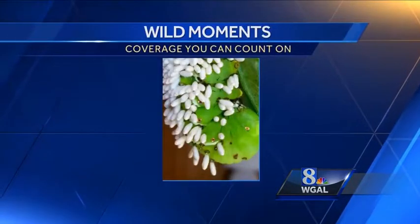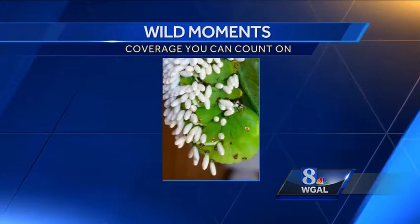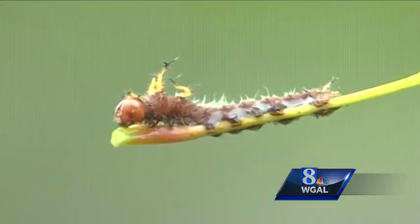Being eaten to death is of course a real downer for the caterpillar. For you, though, it's a big plus, since dead caterpillars can't eat your tomatoes. Nonetheless, it's still pretty creepy. I'm Jack Hubley, News Eight. The woolly bear — the larva of the Isabella moth — is very active late this season.